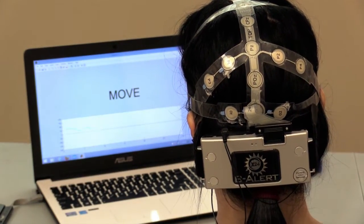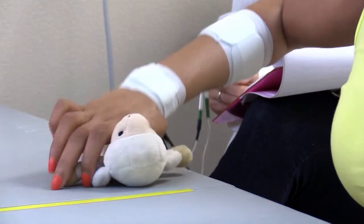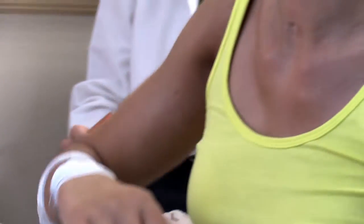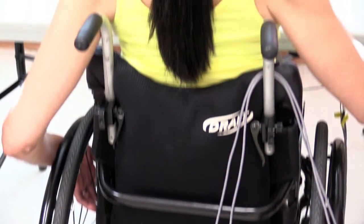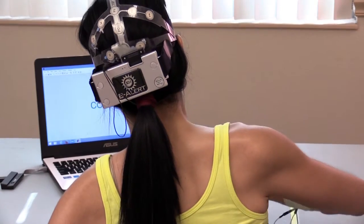We ask Marianne to imagine opening and closing her hand, which would enable her to pick up an object and move it from one side of the table to the other. While she imagines moving, the recording equipment sends signals wirelessly into the computer. In the computer we have special algorithms and equations that try to decode the neural activity and determine what Marianne is thinking.